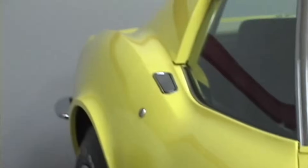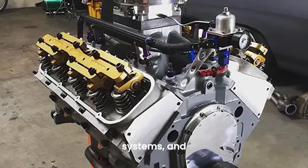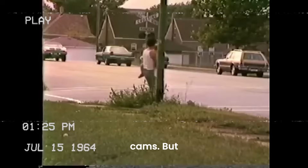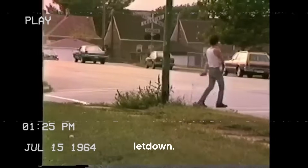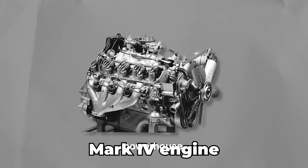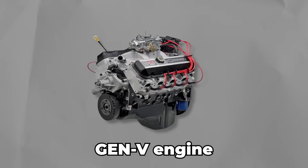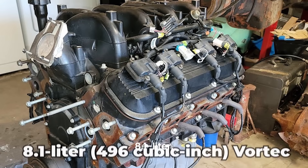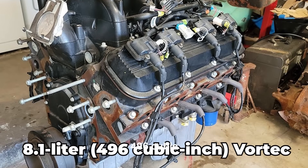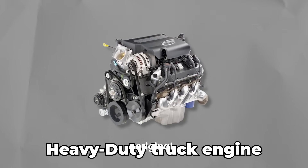In 1991, the Gen V big block arrived, featuring one-piece rear main seals, updated oiling systems, and hydraulic roller cams. But for die-hard fans, it was a letdown. The older Mark IV engine was a reliable, no-nonsense powerhouse, while the Gen 5 seemed too polished and less aggressive. Then came the 8.1-liter, 496 cubic inch Vortec — a heavy-duty truck engine that barely resembled the original big blocks. It felt like the end of the line for the classic big block Chevy.